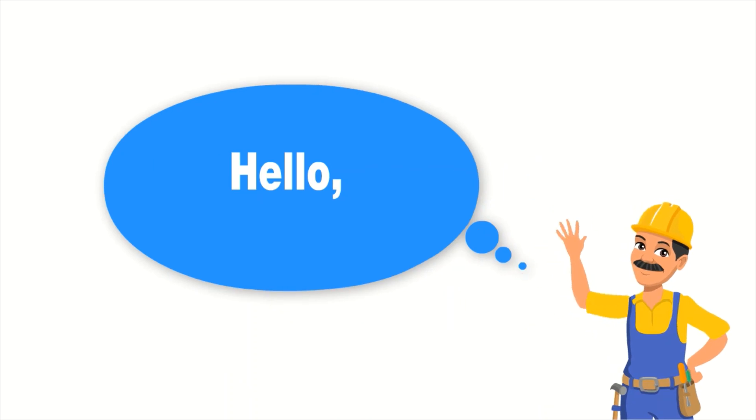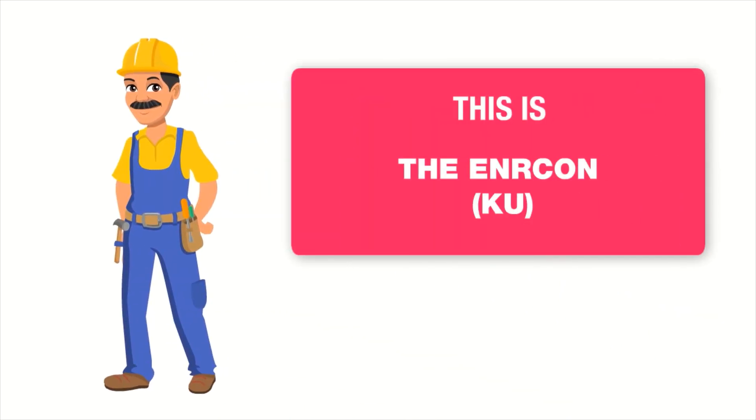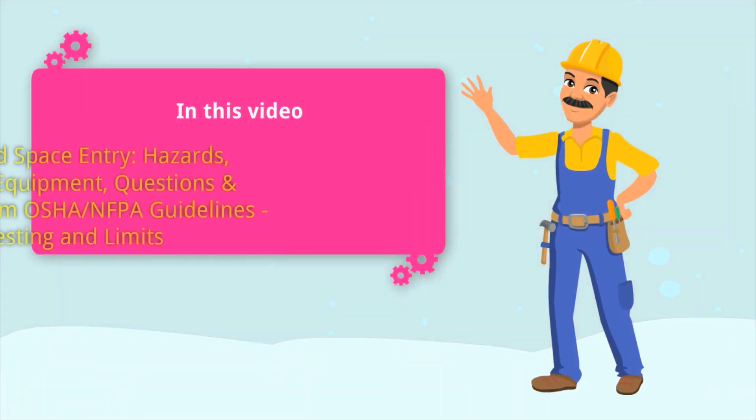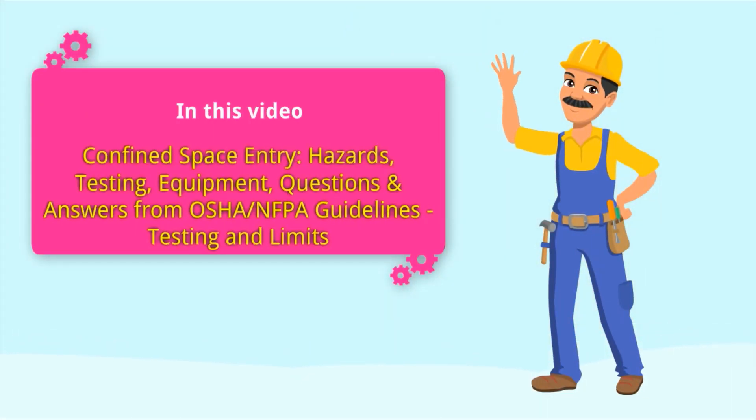Hello to everyone, this is Enric in Kiyu. In this Part 1, we will discuss confined space entry, hazards, testing, equipment, testing limits, and questions and answers from OSHA/NFPA guidelines.